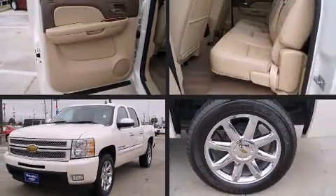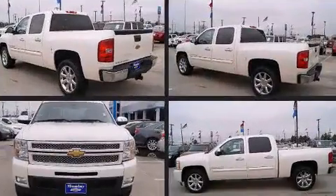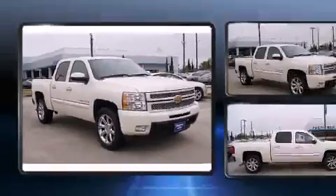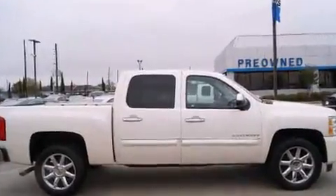Come test drive this 2013 Chevrolet Silverado 1500. This four-door, five-passenger truck still has fewer than 70,000 miles. Smooth gear shifts are achieved thanks to the powerful eight-cylinder engine, and for added security, dynamic stability control supplements the drivetrain.